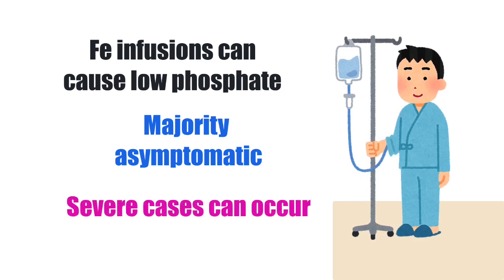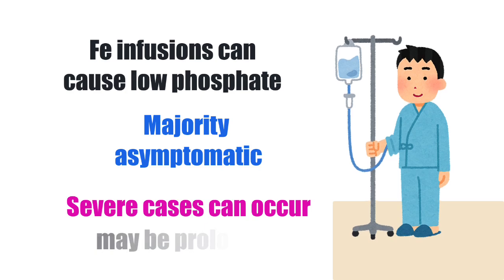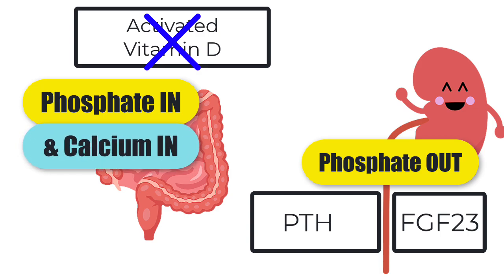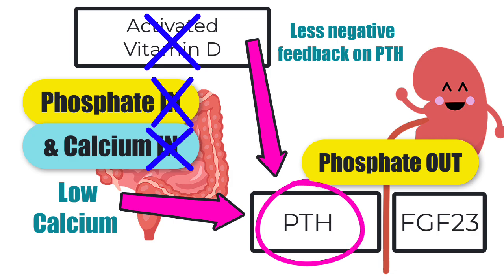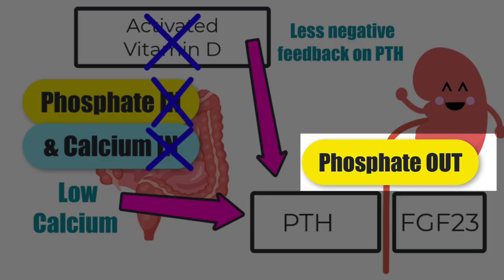There are cases where people can have severe hypophosphatemia, including symptoms like muscle weakness and bone pain. The low phosphate can last for several weeks in severe cases — this is due to FGF23's impact on other hormones. FGF23 inhibits the activation of vitamin D, so we're less able to absorb phosphate and calcium from our diet, putting us at risk of low calcium, which stimulates PTH. The lack of activated vitamin D also means less negative feedback on PTH, so PTH rises further — and PTH promotes phosphate loss from the kidney. So we have less phosphate coming in and more going out.